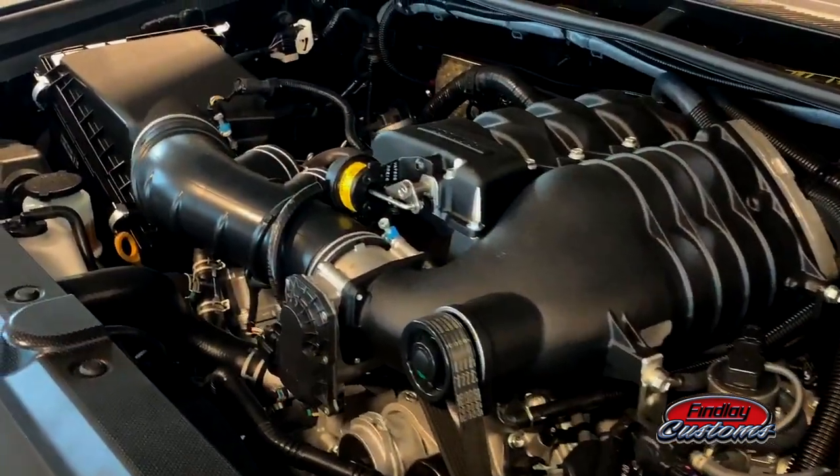And to top it all off, we did a Magnuson supercharger underneath the hood — 30% horsepower gain on that one. When you're rocking and rolling on those trails with your badass stealth stereo system, in a beautiful ride that I climbed into.